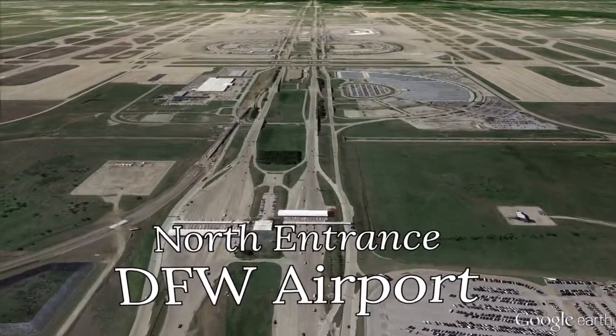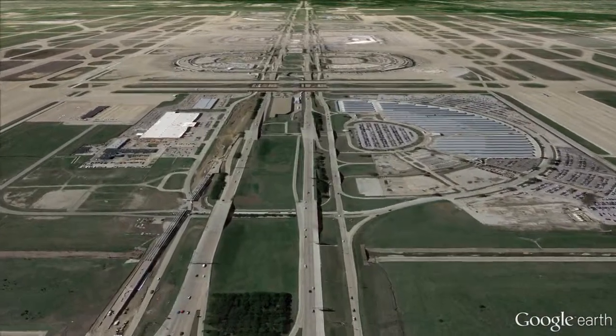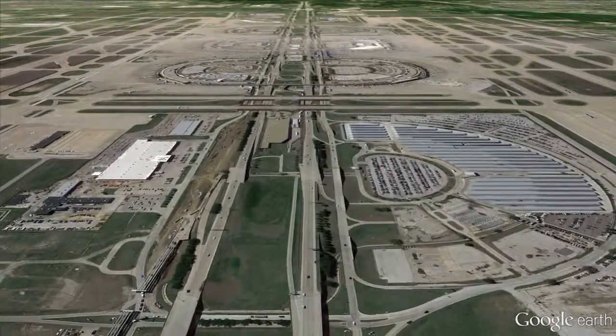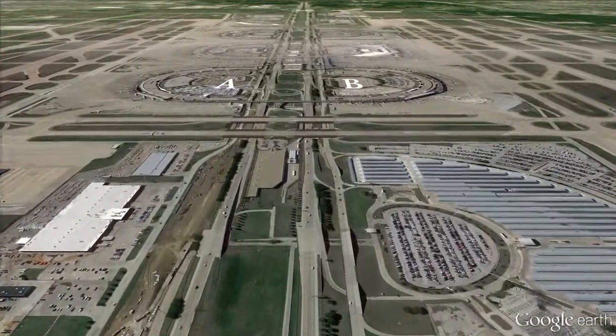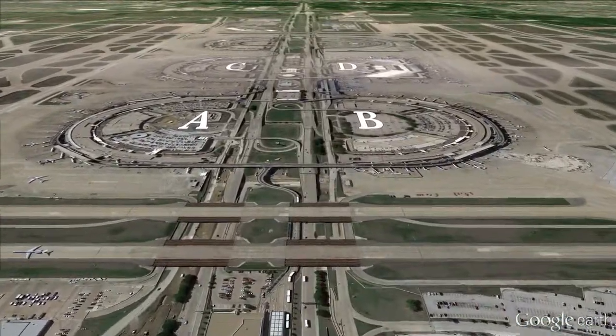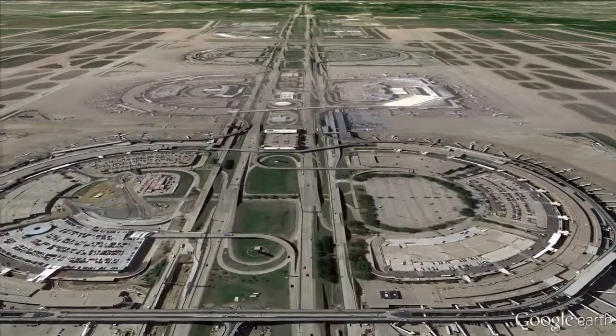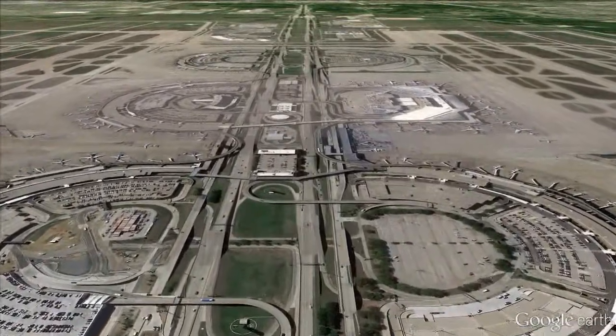Once through the north entrance, look for signs to your terminal. You can take it from here. We hope the rest of your journey is as smooth and easy as this drive to the airport. Enjoy your flight.